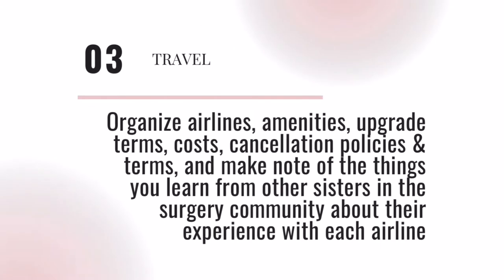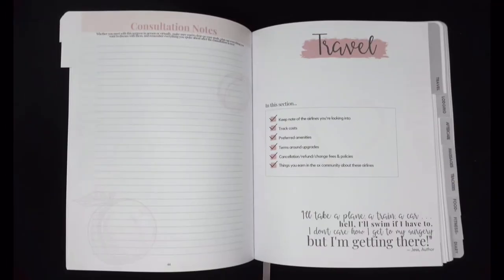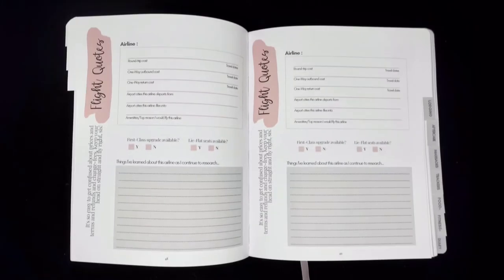The Travel tab will keep your sanity in check. Now you can organize details about airlines, amenities they offer, upgrade terms, cost of flights, and cancellation policies between five different airlines. Even take notes on things you learn about different travel companies from others in the surgery community.